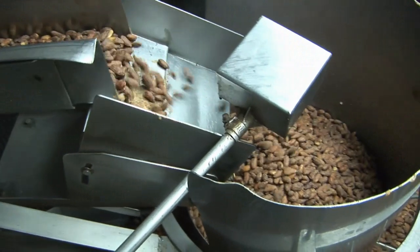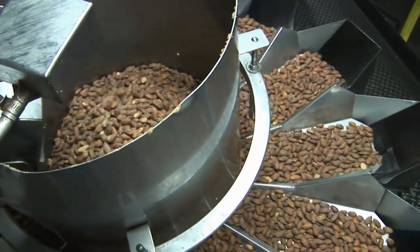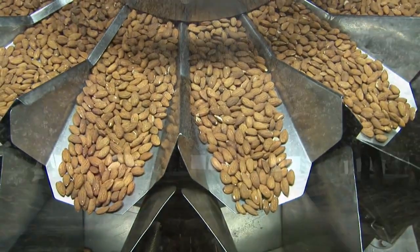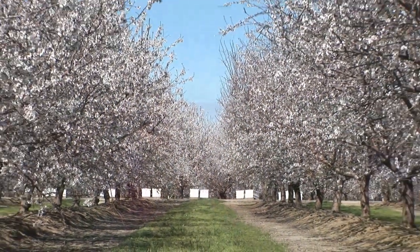John Miller's operation is part of the largest annual bee migration in the world, and it's all because of these. Whether you call them almonds or almonds, this is California's biggest export crop, exceeding 2 billion pounds in 2011.